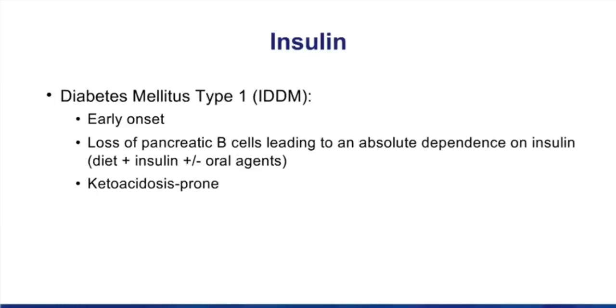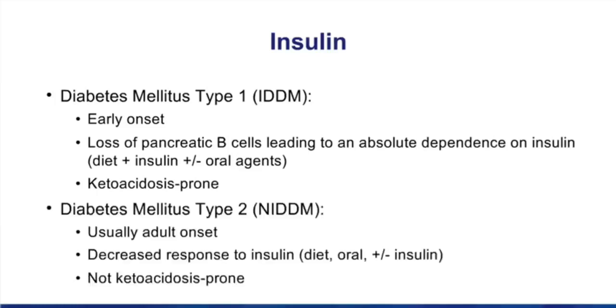Type 2 is most often seen as adult onset, but not universally true. These are folks that have a decreased response to insulin. Over time, we manage them with diet, exercise, and oral medications, but at some point your type 2 diabetic starts to look more like a type 1, because we start treating them with insulin.